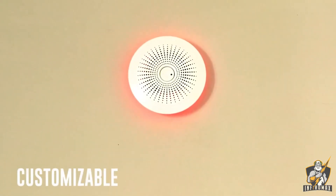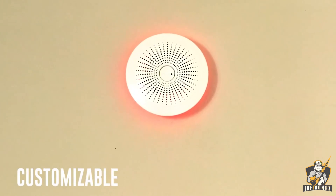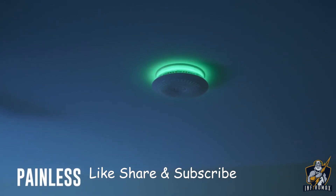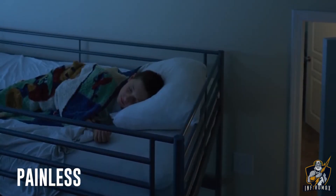Transform your Halo into an accent light and customize it to suit your mood by using the Halo app or speaking to Alexa. Plus, our 10-year backup battery ensures that you'll never need to get out of bed to take down a smoke alarm again.